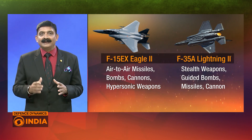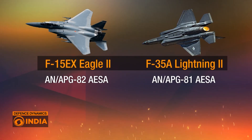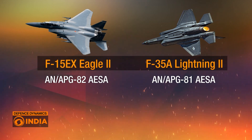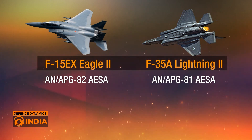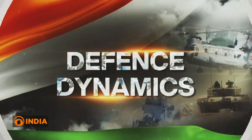Finally, both jets are equipped with advanced radar systems. The F-15EX is fitted with the AN/APG-82 AESA radar, which provides high-resolution targeting capabilities, while the F-35A uses the AN/APG-81 AESA radar, optimized for stealth and multi-role operations, enhancing its ability to detect and track targets without compromising its low visibility profile.